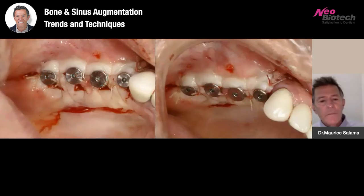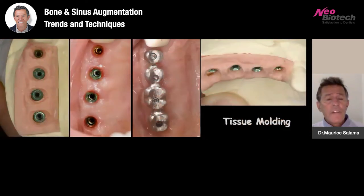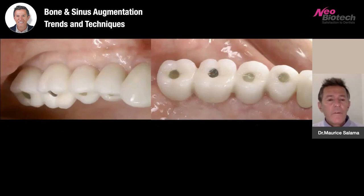We suture and leave that split-thickness area to granulate in. This is now six weeks at impression taking — you can now see 360 degrees of healthy, pink, vibrant, keratinized tissue around the implants that were all placed in a three-dimensionally deficient ridge. The lab has an opportunity to assist us in tissue molding and sculpting with emergence profile. Our ability to place the implants directly down the long axis based upon our bone regeneration and the available tissue allows us to end up with a scallop and interproximal tissue fill — a very healthy four-unit restoration in a previously deficient posterior maxilla with excellent soft tissue quality and quantity.